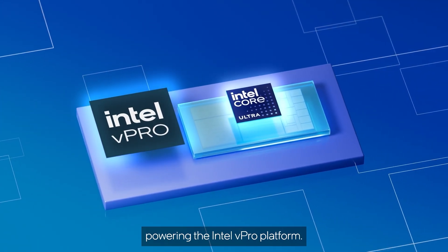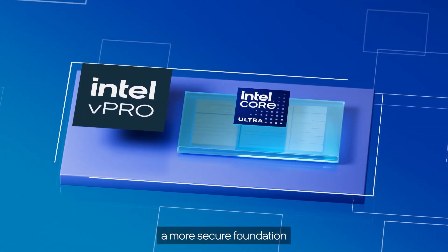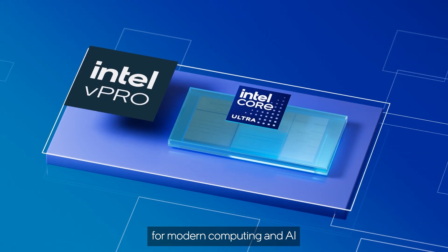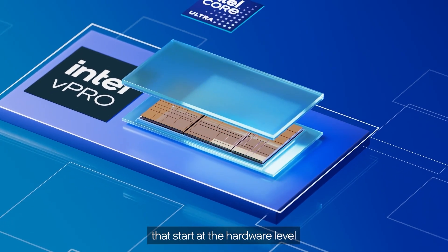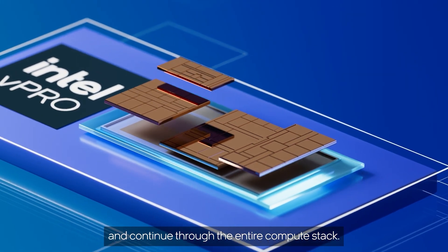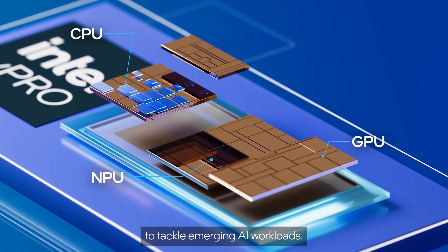Dell Latitude 7350 Detachable AI features are made possible thanks to the foundational AI capabilities of Intel Core Ultra processors, powering the Intel vPro platform. By design, this provides a more secure foundation for modern computing and AI through a collection of technologies that start at the hardware level and continue through the entire compute stack.